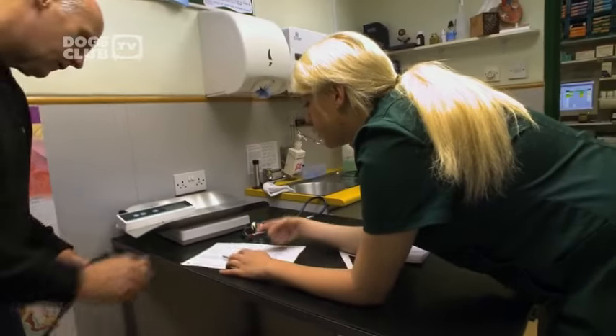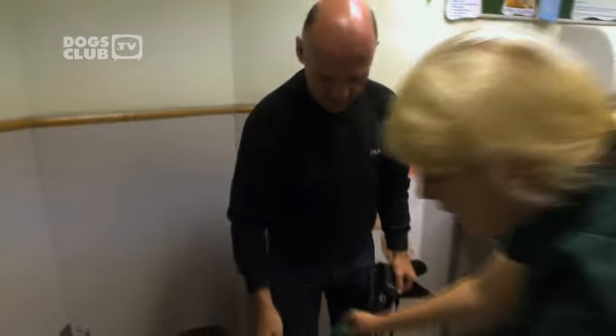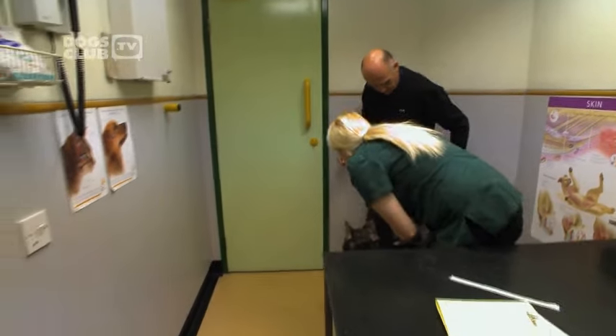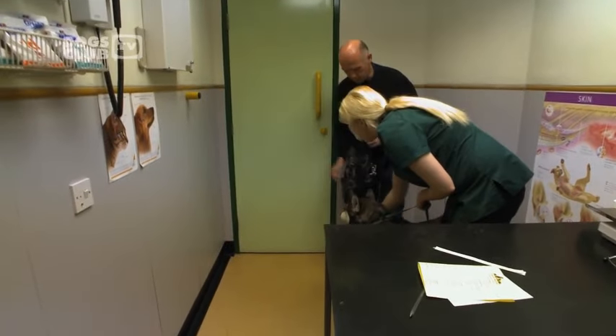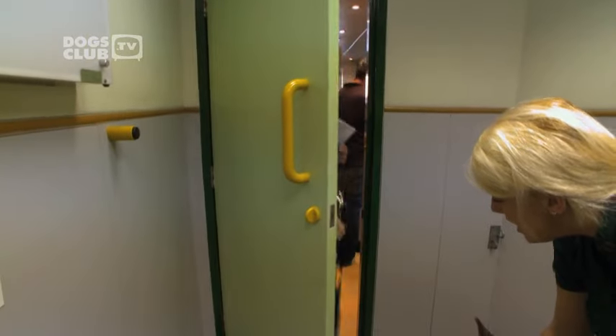Although tumours are the most common cause of lumps, two-thirds of them are benign and therefore merely cosmetic. But the only way for Laura to be sure is to take a biopsy. I'll hold him here — I'll give you a call later on this morning as soon as he's done. Goodbye — he'll be okay.